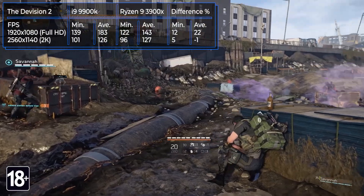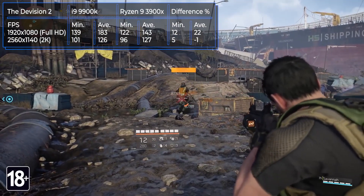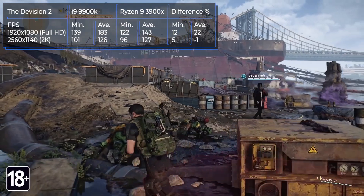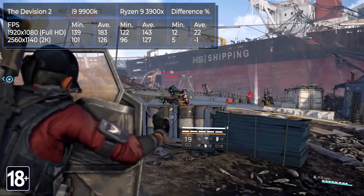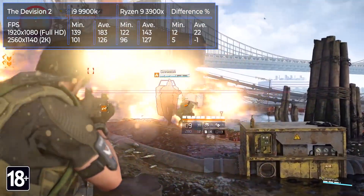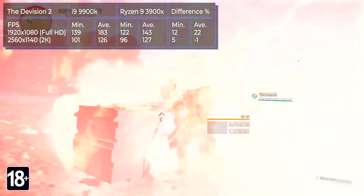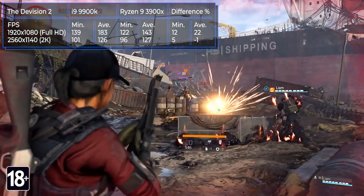The Division 2 is a third-person shooter from Ubisoft released in March 2019. The story takes place six months after the disaster in New York, with the main character sent to Washington D.C. to restore order amid chaos and lawlessness. In testing, the i9-9900K has a clear advantage in full HD — 183 fps versus 143 fps for the Ryzen. In 2K resolution, the processors show almost identical results: 126 fps for the i9-9900K and 127 fps for the Ryzen 9 3900X.